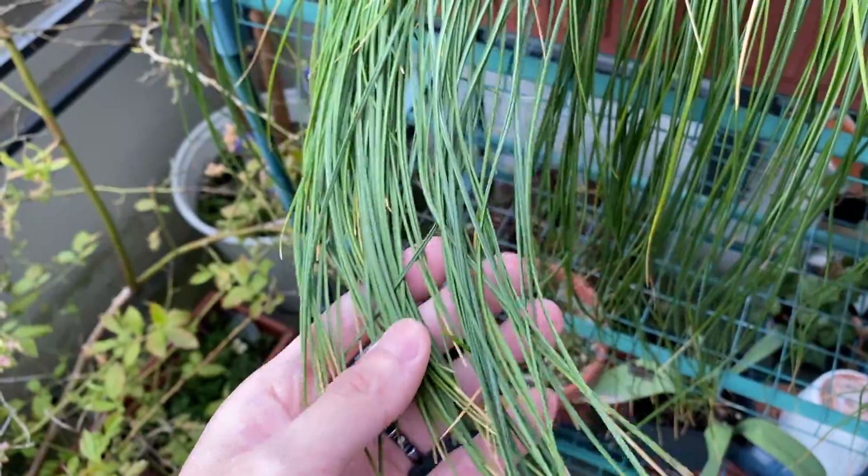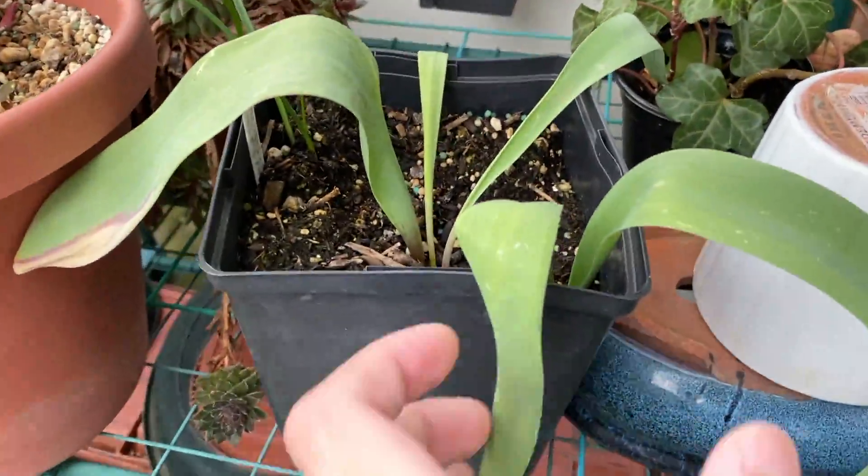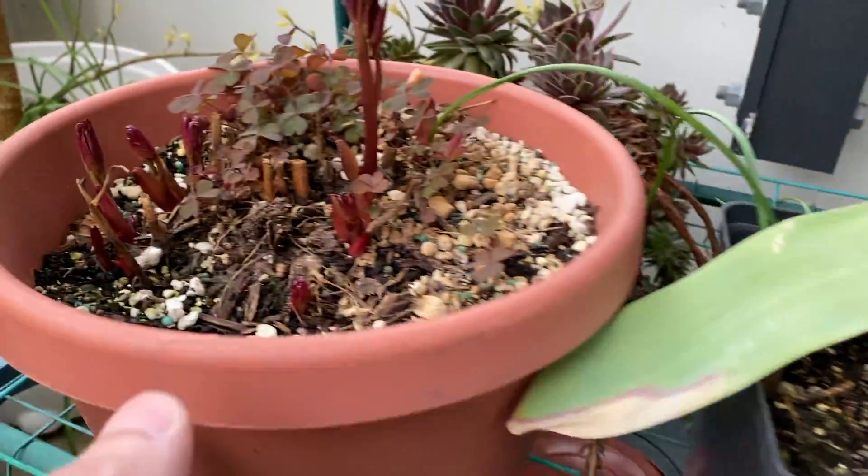And the saffron — you can see the leaves are slowly turning yellow. Down here is the tulip. No flowers this year, and yeah, it's looking pretty sad.